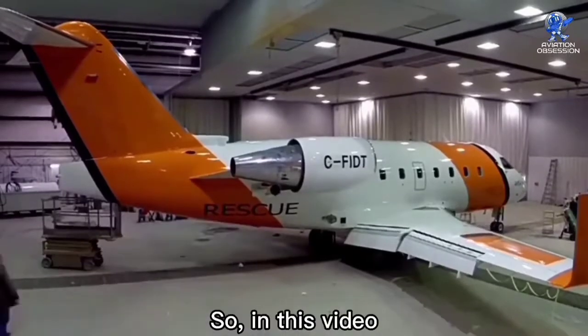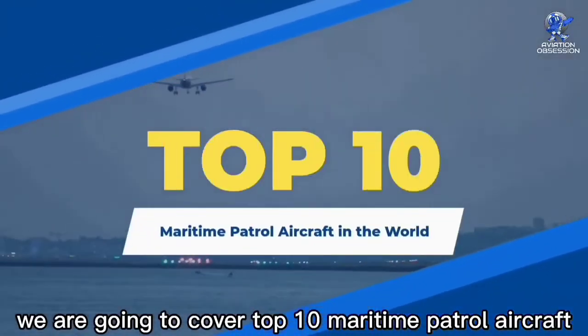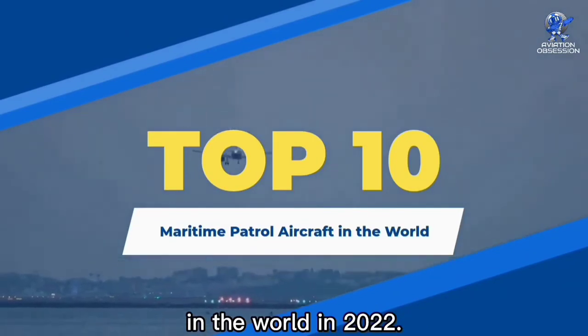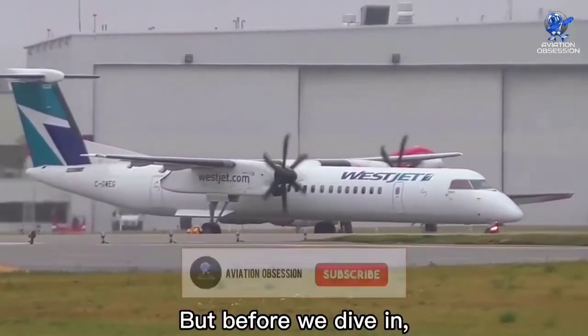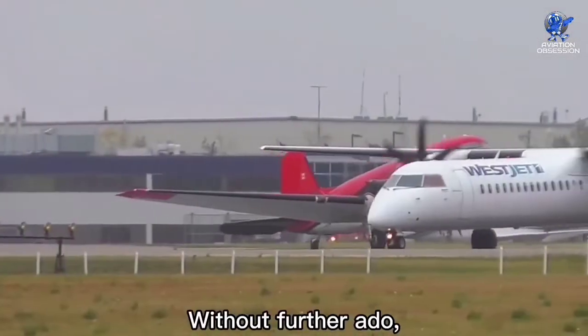In this video we are going to cover the top 10 maritime patrol aircraft in the world in 2022. But before we dive in, don't forget to subscribe and press the bell icon for future uploads.